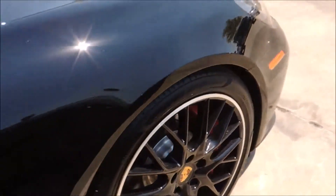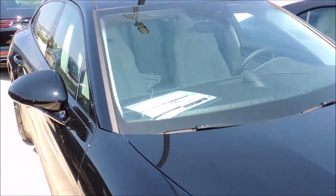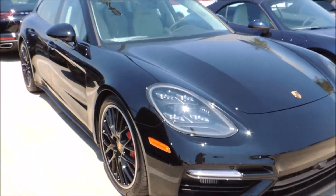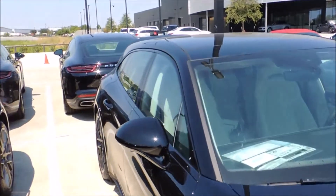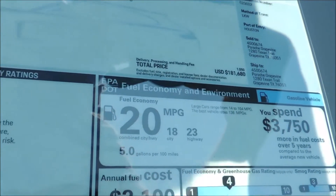Giant red brake calipers, front end down to the hatchback. Let's see what it goes for — $181,000.